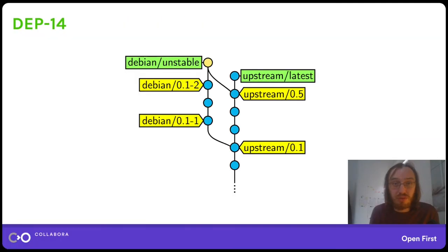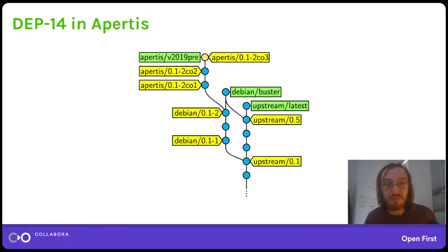This is how DEP14 looks in Debian: there's a branch for upstream sources, a branch for upstream sources combined with Debian packaging. Each upstream release gets its own tag, and the same goes for Debian package releases. This is the Apertis version of DEP14 — you get another branch for each release, in this case a pre-release of 2019. Each package version in Apertis gets its own tag with our own suffix added sometimes. When we don't have any changes we just reuse the Debian package version; if we have local changes we add an increment number.